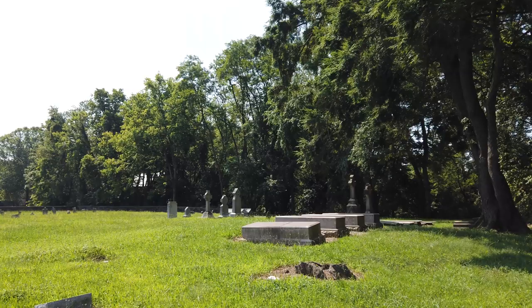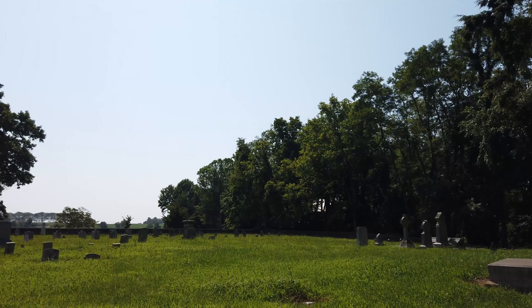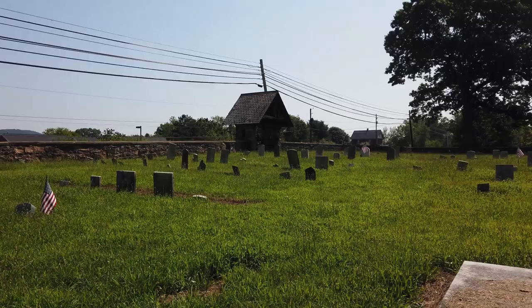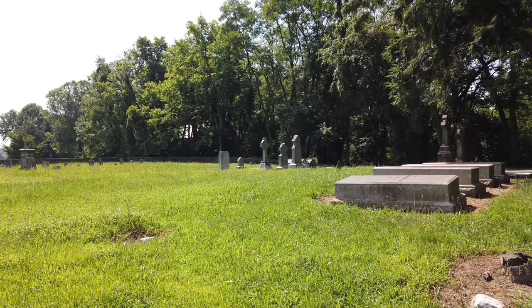He went outside the fort to get some supplies one time. He was less than a quarter mile away from the fort. He was attacked by Indians and killed — scalped, to be exact. There's a fort named after him. Sadly, there's nothing left of the fort; everything was burned down years ago. But maybe we could find his tombstone here.